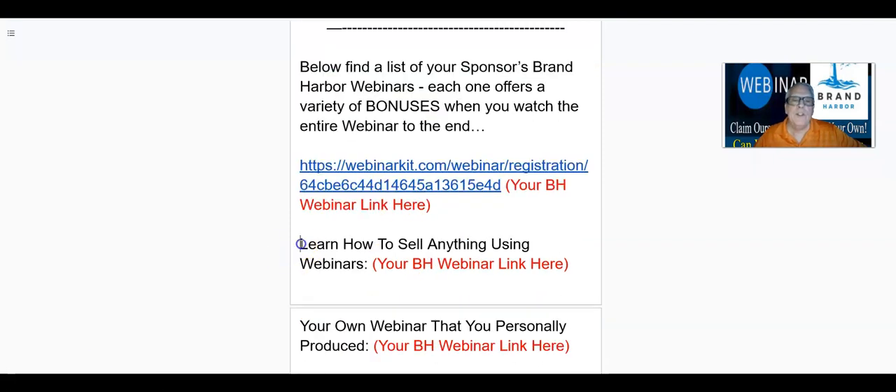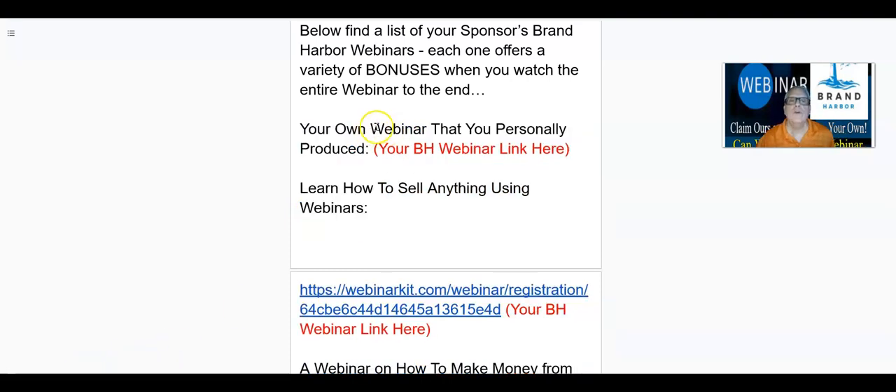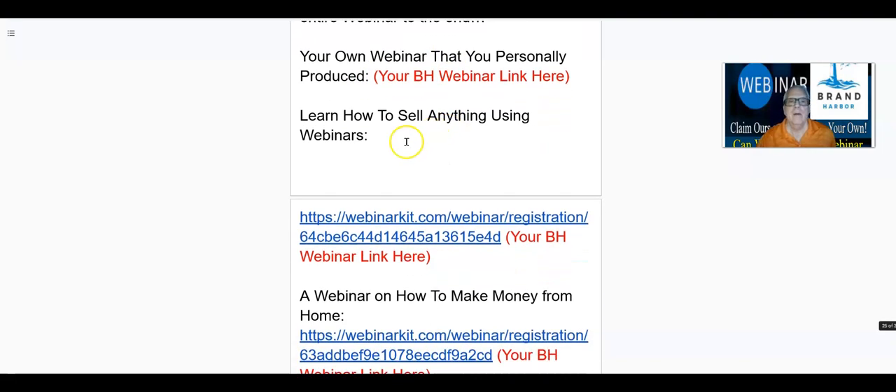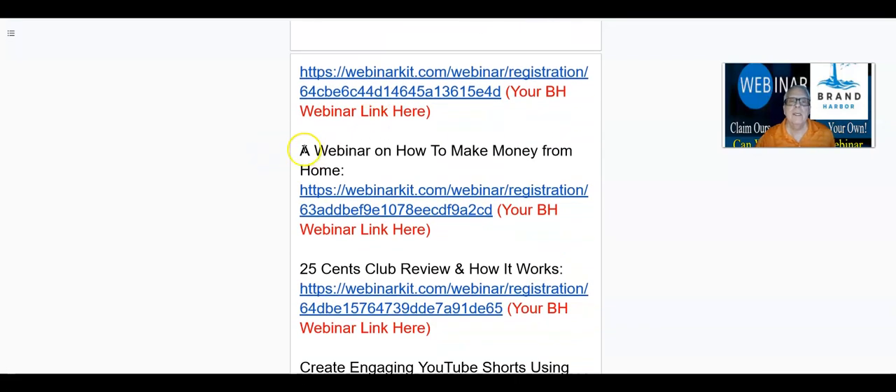What you're going to do is get back into your webinar kit back office, find your webinar link for the specific webinar down here, and give it to me in my PM area. When you give it to me, make sure that you do give me the title, because if you just give me the link, I have no idea what it's for. So you need to make sure you give me the title and then give me your link. When you produce your own webinar, I'm going to place it in the description of your video. Make sure you give me the title and then the link in a separate post in the PM area.